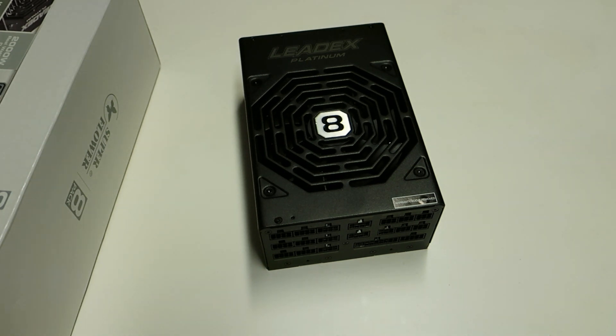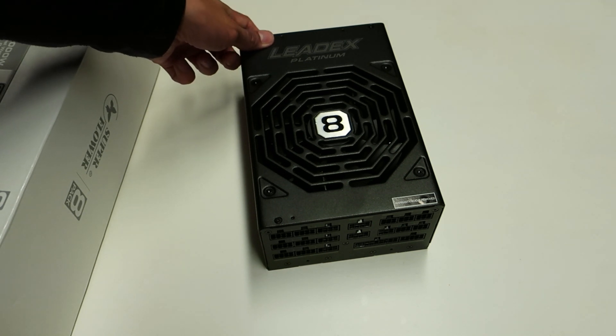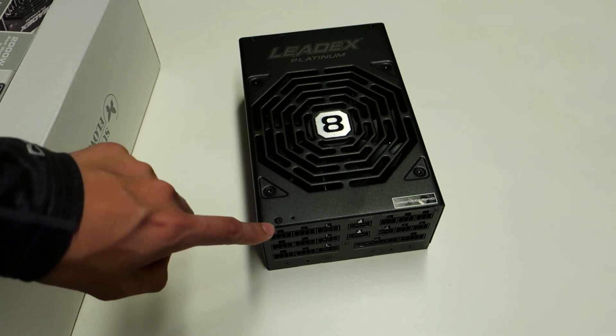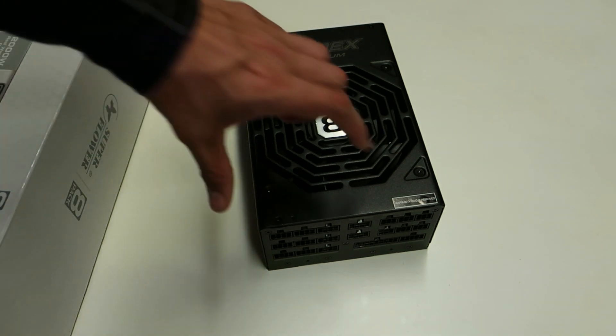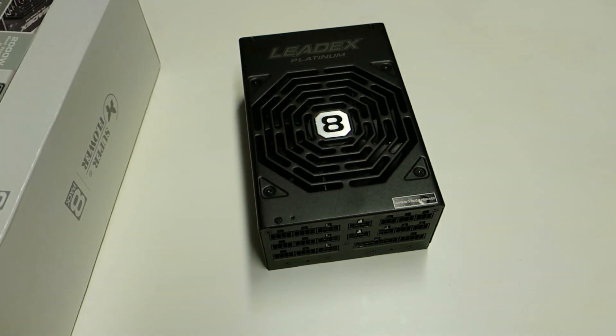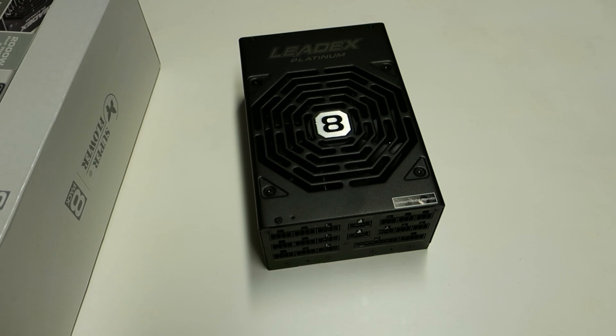The whole unit is definitely very large so it won't fit any very small system build. The measurements listed on the box are 220mm in length from the AC power side to the cable connection side, 150mm in width, and 86mm in depth. So it really doesn't fit in just any case — you have to look around and see which case it will fit into.